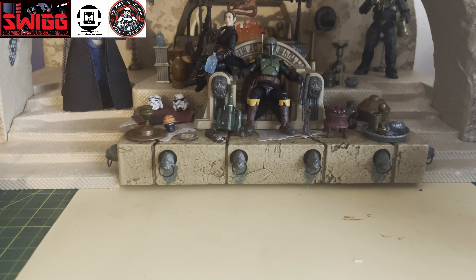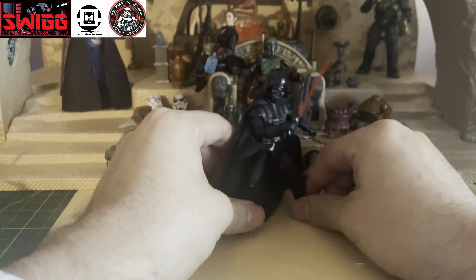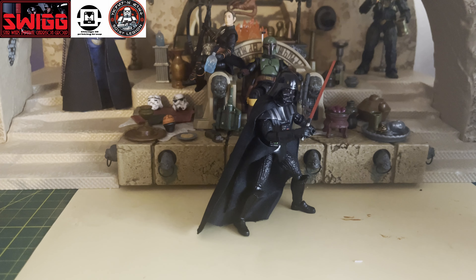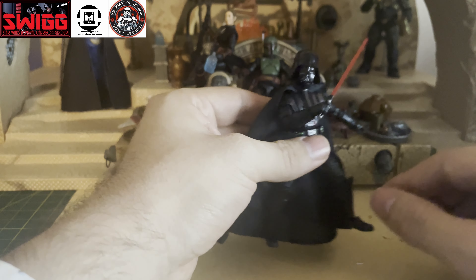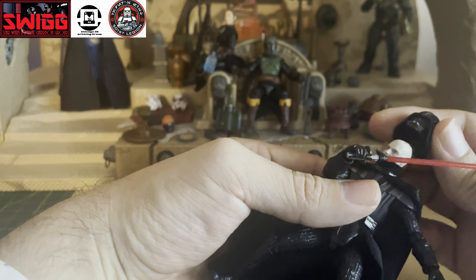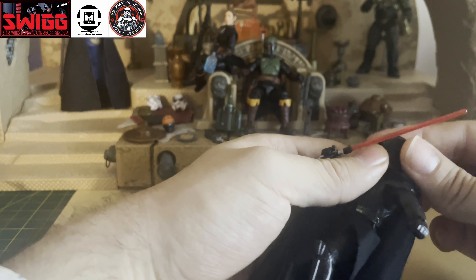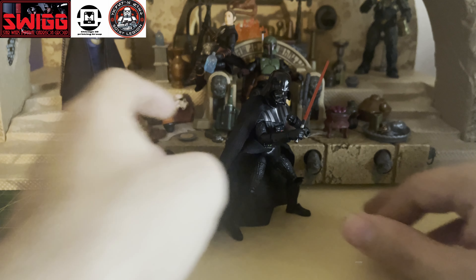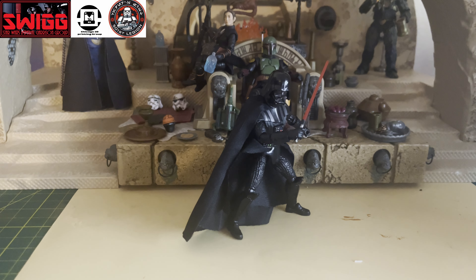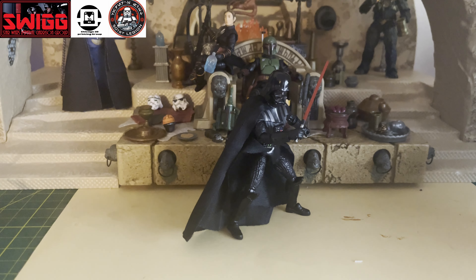The next one shouldn't surprise too many people. This figure was previously released a few times, and every time it was released people just went crazy for it. It's going to be the Return of the Jedi Darth Vader. The card back image and the soft goods on the figure are amazing, the accessories are fantastic — you get the lightsaber hilt and the ignited lightsaber. You can take his helmet off, it's a three-piece removal, and you can also take his arm off so he has a severed arm, just like in the movie.